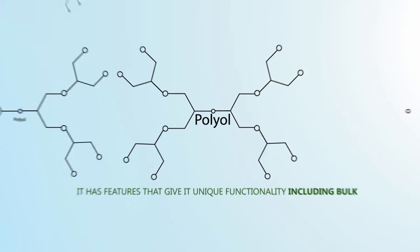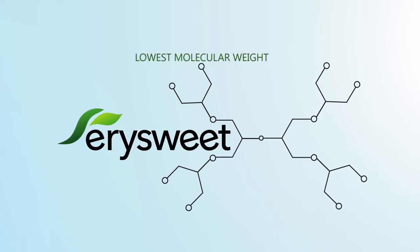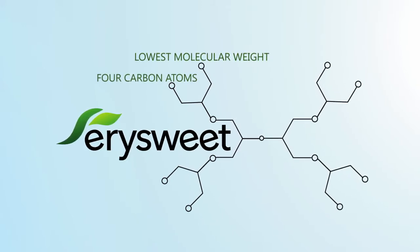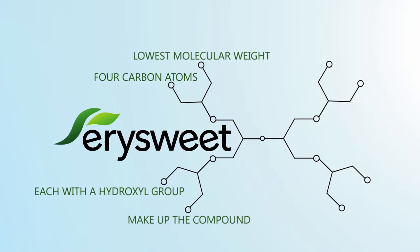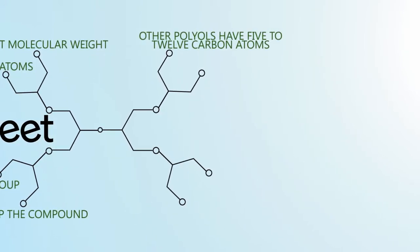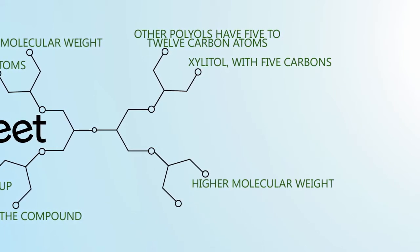Of all the polyols used as sweeteners, YourSweet Erythritol has the lowest molecular weight. Four carbon atoms, each with a hydroxyl group, make up the compound. Other polyols have five to twelve carbon atoms. Xylitol, with five carbons, has a much higher molecular weight.